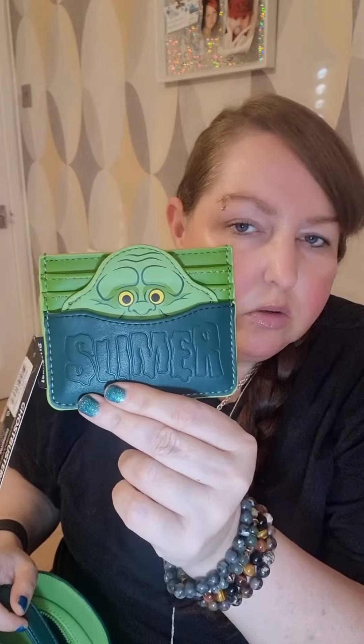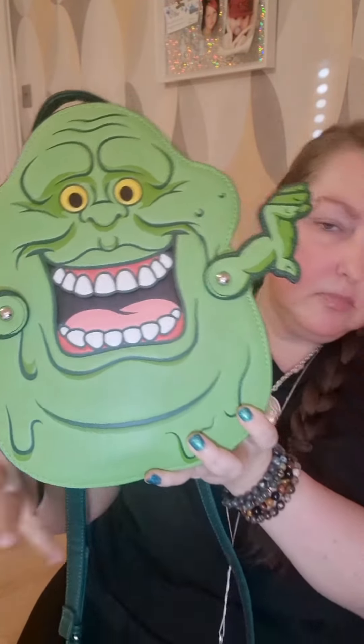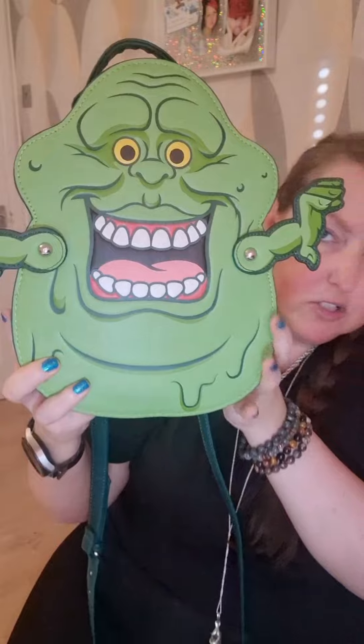All Loungefly bags have got matching purses, but this one hasn't got a matching purse — it's got a matching card wallet. The person who bought this obviously bought it to keep and resell, so this was a lot more expensive than what you would have got in the shop. I didn't pay for it, but I'm assuming this card wallet would maybe have been about 60 pound, which is crazy.